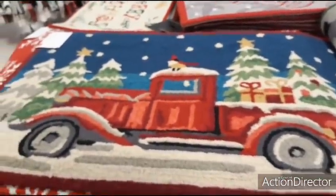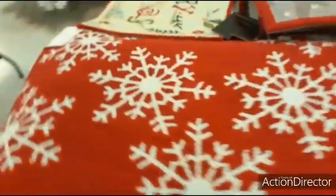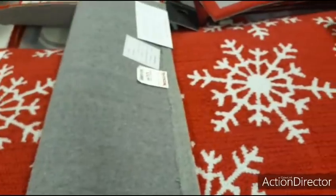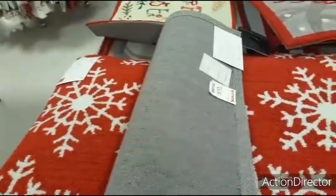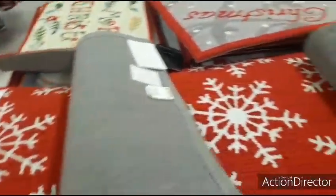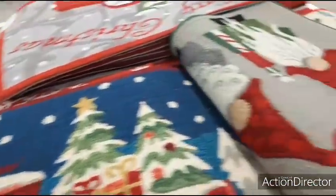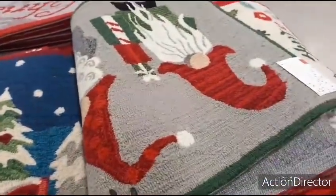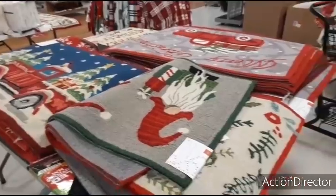$24.99. And just red and white snowflakes — $24.99. Love these accent rugs — the gnome ones are going to be $24.99 as well. That looks like the gist of the designs.